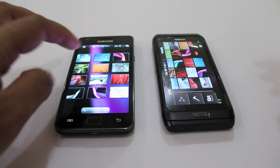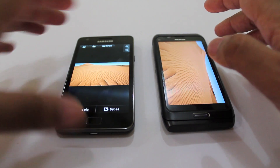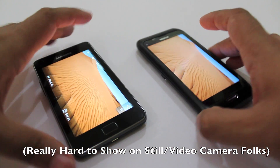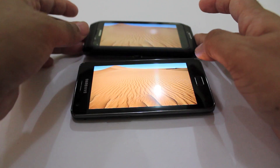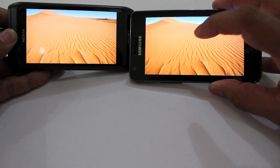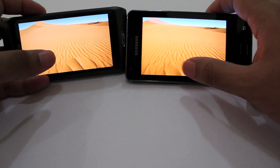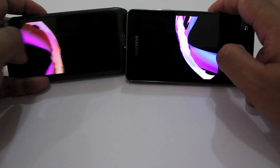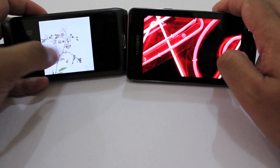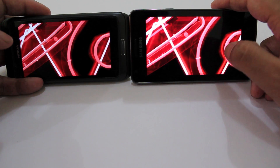You might have heard us say in a review that the screen on the Galaxy S2 is probably the best we've ever seen, and that's actually true. We had a hard time showing this in pictures, but if you look at this screen and look at this screen, you'll see that this one is slightly better. Of course, it depends on what you're looking at — it isn't really easy to show it off on camera.